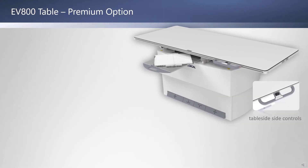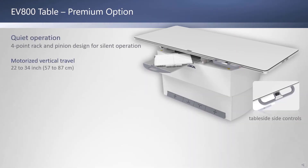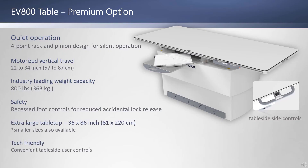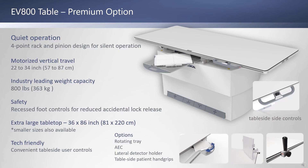The premium EV800 table offers nearly silent motorized vertical travel thanks to its four-point rack and pinion design. The weight capacity is 800 pounds without movement limitations. It includes recessed foot controls for patient safety, reducing the chance that a patient, object, or the tech might unintentionally release the lock. It has an extra large 36 by 86 inch tabletop and table side controls for float and elevation. Options include a rotating detector tray, AEC, grids, a lateral detector holder, and table side patient hand grips.